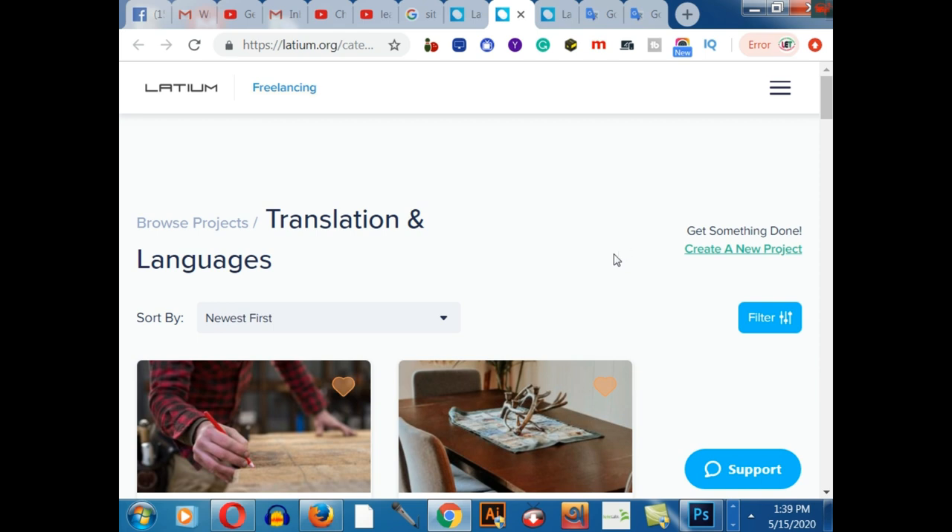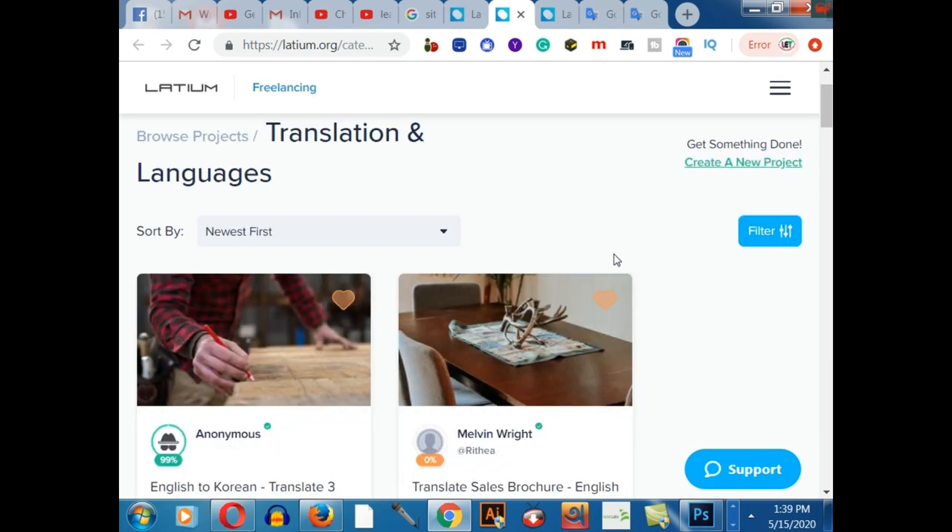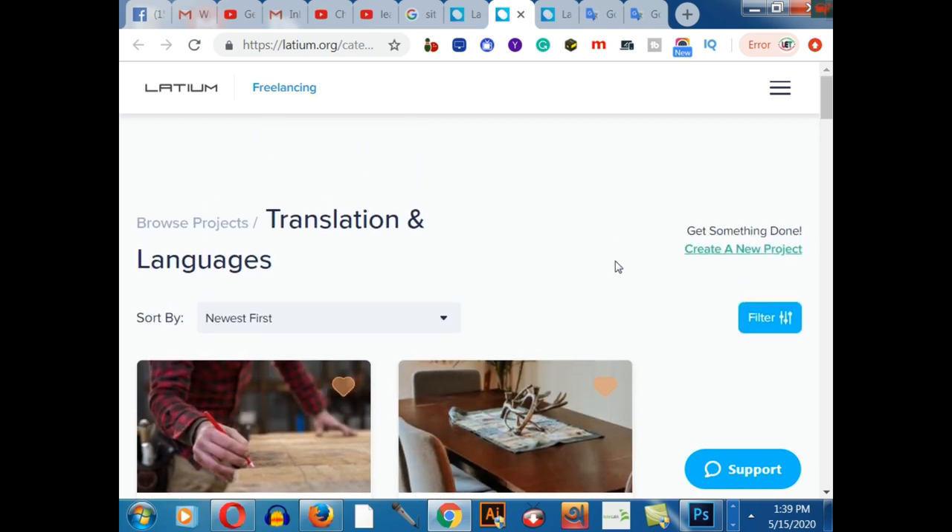I would like to highlight the translator and languages category on this platform. You can also work as a digital marketer, developer, graphic designer, or in web design and development. There are lots of freelancing websites in this marketplace, such as Fiverr.com, PeoplePower.com, and Upwork.com.